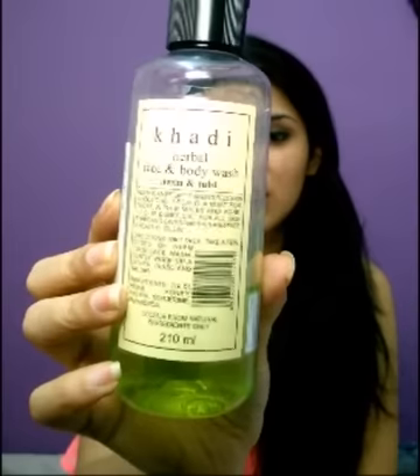The second dud is the Khadi Herbal Face and Body Wash in Neem and Tulsi — 120 rupees for 210ml. The packaging is very simple Khadi style and the smell is very herbal. My mother uses it but I don't like it. It's not foamy, which is okay, but my skin doesn't feel clean after washing my face or taking a bath with it. The whole point of a cleanser is missing if you don't feel clean — it didn't clear my breakouts or improve my skin.